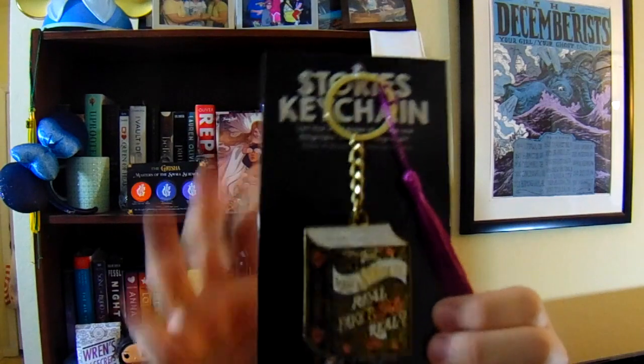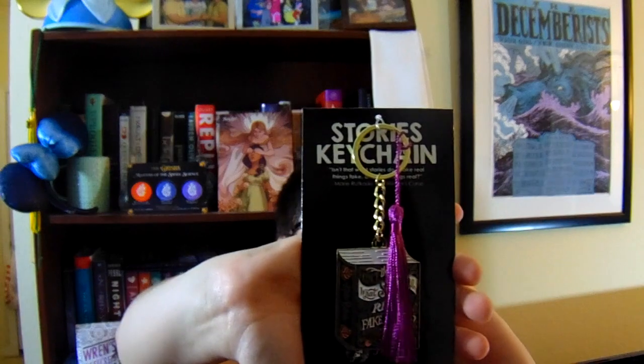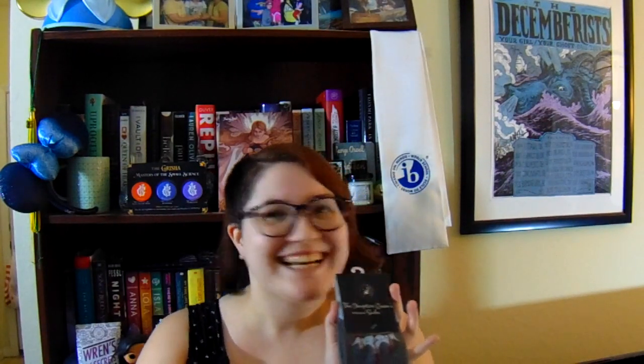The next thing I see I absolutely am in love with, and it's this really beautiful keychain with a quote from The Winner's Curse by Marie Rutkoski. It says, 'Isn't that what stories do? Make real things fake and fake things real.' It's in the shape of a book — oh my goodness, that is absolutely beautiful. I am shook. I might go take it and hang it up at work because it's really pretty and I want to stare at it every day.